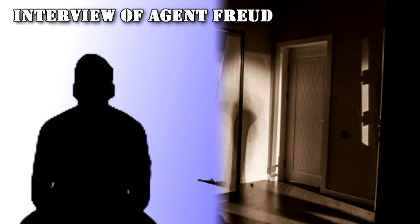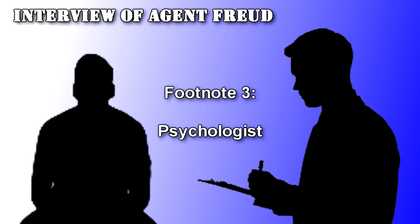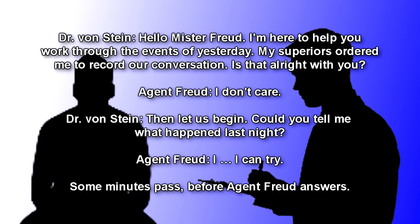Interview of Agent Freud. Present parties: Dr. Von Stein, Psychologist, and Agent Freud. Dr. Von Stein: Hello, Mr. Freud. I'm here to help you work through the events of yesterday. My superiors ordered me to record our conversation. Is that alright with you? Agent Freud: I don't care. But let us begin.